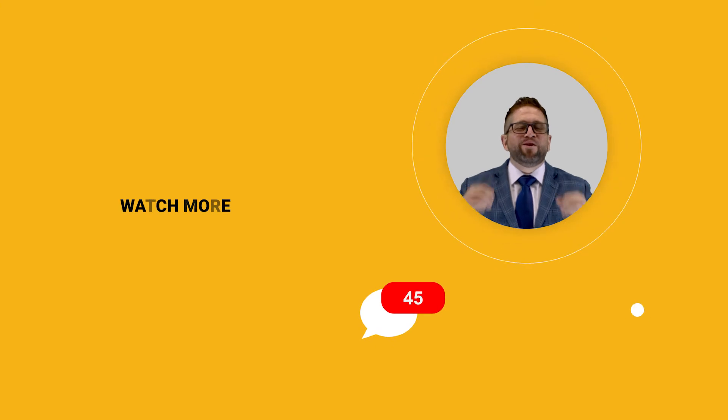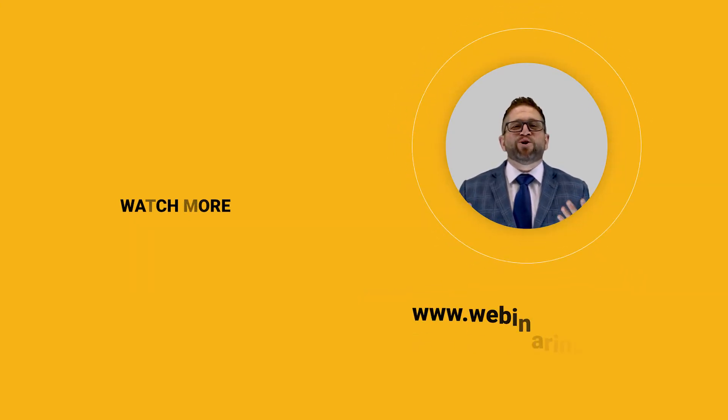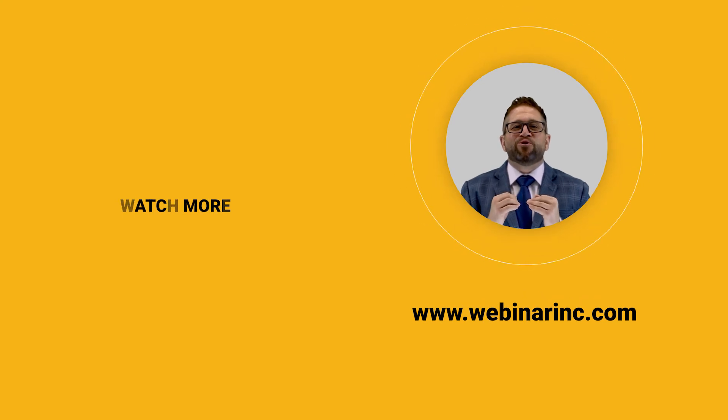Drop us a comment, press like, hit subscribe for content daily. If there is a video you have been scouring the internet looking for in regards to training, let us know and we'll make sure we get it shot.